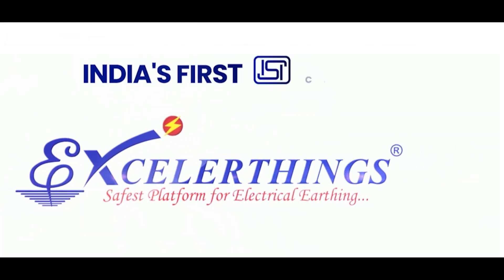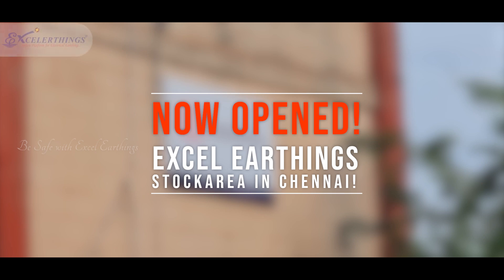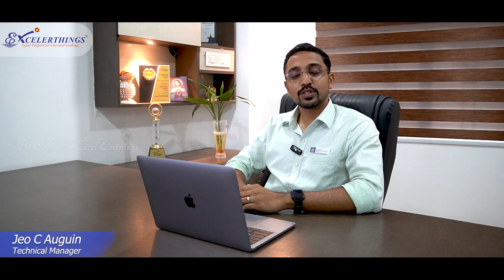Xcel Earthings, India's first ISI certified copper bonded earth electrode manufacturer. Xcel Earthings is a leading manufacturer of certified electrical earthing and lightning protection products since 2006.